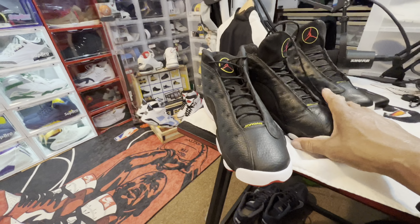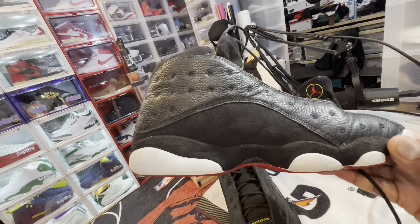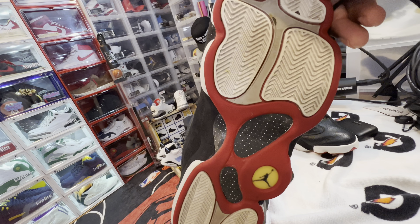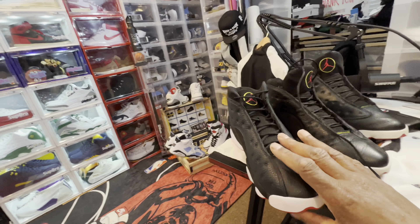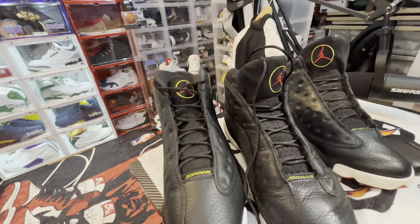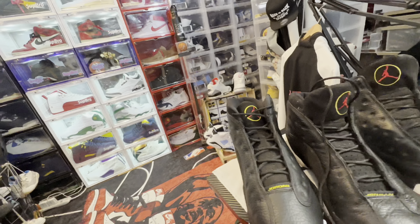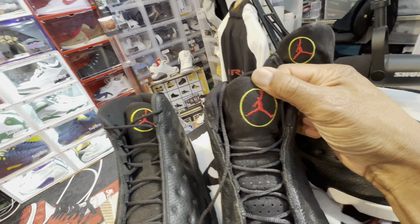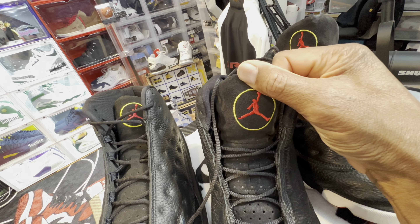Pay reference to the Black Panther — the outsole is the panther paws. Production and tagging on the OG is stitched behind the tongue, and ironed on behind the tongue on the new ones.